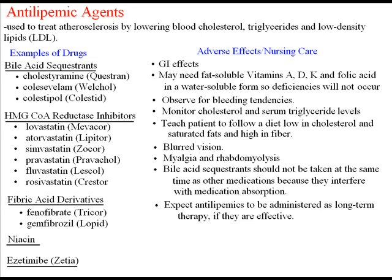Muscle pain, also known as myalgia, and the breakdown of muscle fibers resulting in the release of muscle fiber contents — myoglobin — into the bloodstream, which is the definition of rhabdomyolysis. Clients taking HMG-CoA reductase inhibitors may experience these two conditions, and they can be fatal.